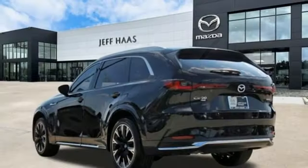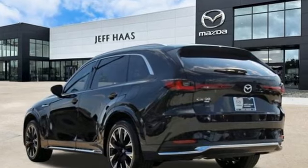For all the things that drive you, there's Mazda. See it for yourself when you take it for a test drive.